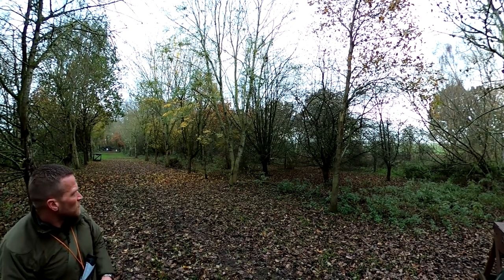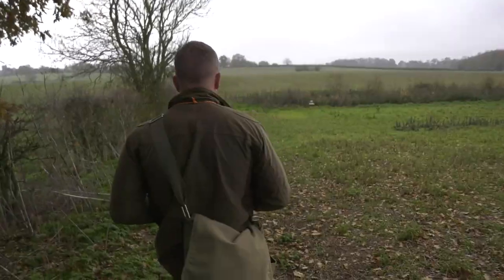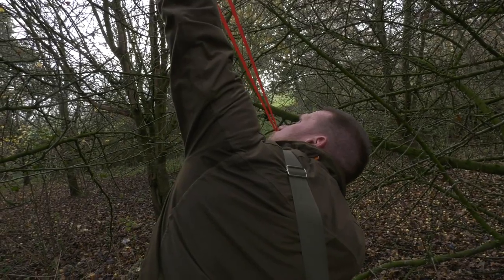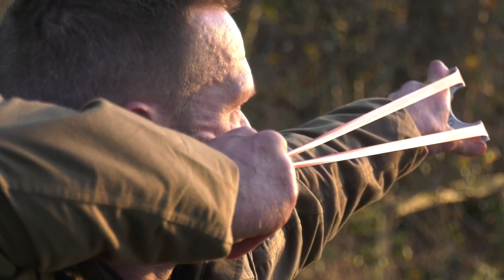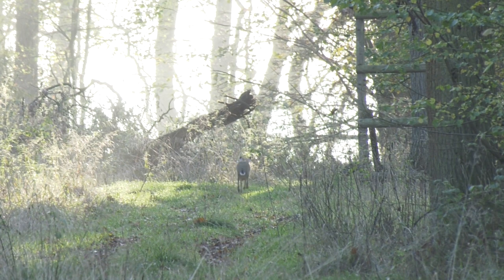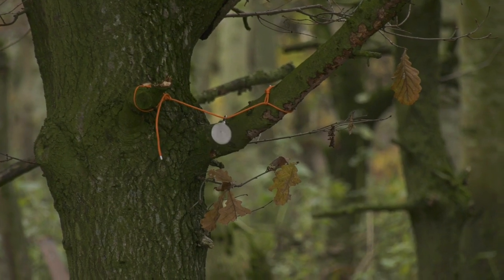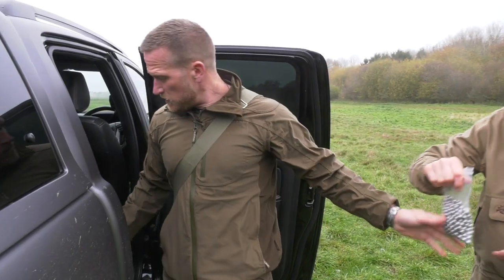Wayne Martin has a mission with a catapult that only Paul Childerly can help him accomplish. Anyone who follows Wayne on Instagram will know that catapult - fork to field to fork - is what he's all about. Today his prime target is a hare; he has never shot one. Paul has a viable population on his ground in Bedfordshire, so Wayne has asked permission to take one for the pot, plus anything else he can take home and cook up.